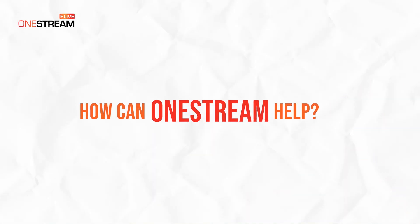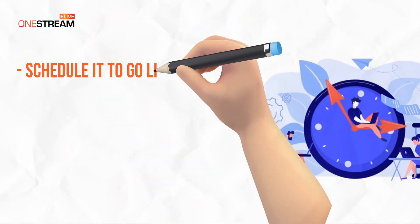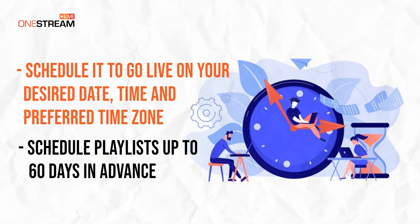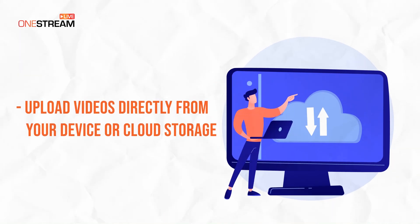How can OneStream help? Create a playlist of pre-recorded videos and schedule it to go live on your desired date, time, and preferred time zone. Schedule playlists up to 60 days in advance. Upload videos directly from your device or cloud storage. Edit and modify playlists anytime.